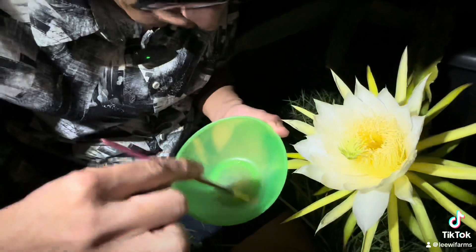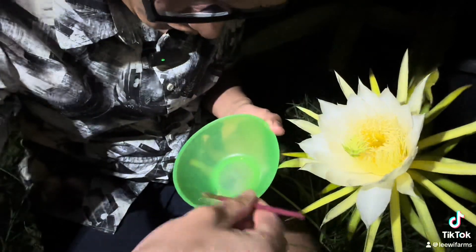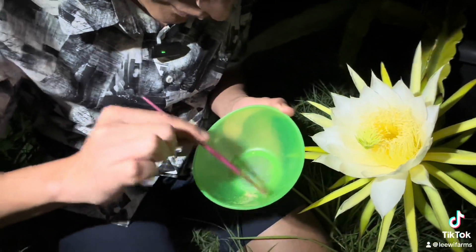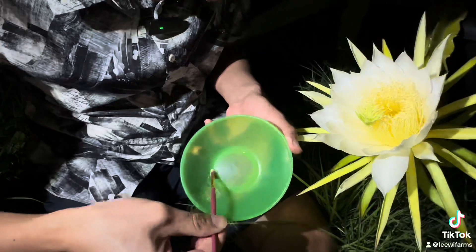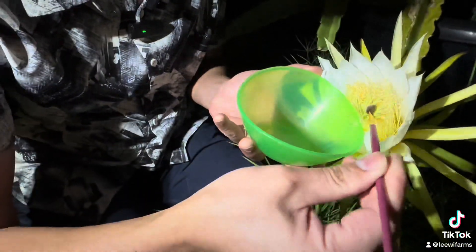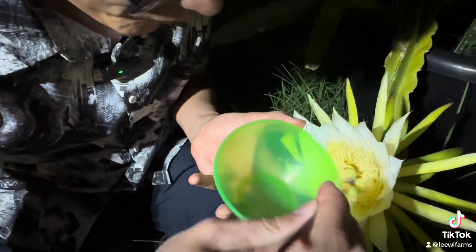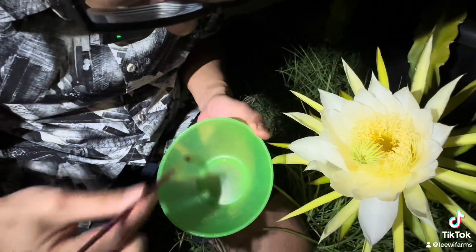There's not a whole lot of pollen, so I'm going to try to get all the pollen from the epiphyllium and put it all into the Cindy Beauty's stigma. Still have a tiny bit left.